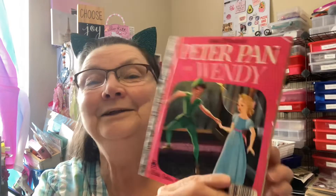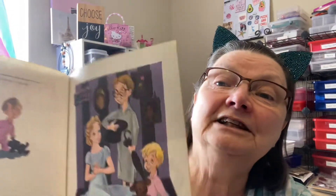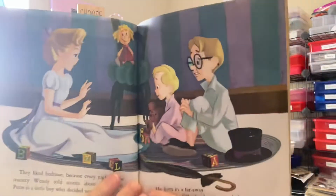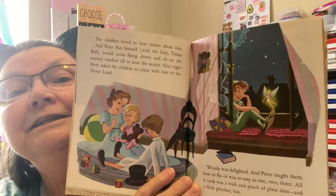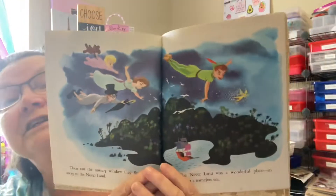This might be my favorite. It is Peter Pan and Wendy — again, a reprint of an older book. This one was originally written in 1952, but these are definitely the illustrations I grew up with of Peter Pan and Wendy, from the animated movie — Tinkerbell. I just love this one. So that might be my favorite.